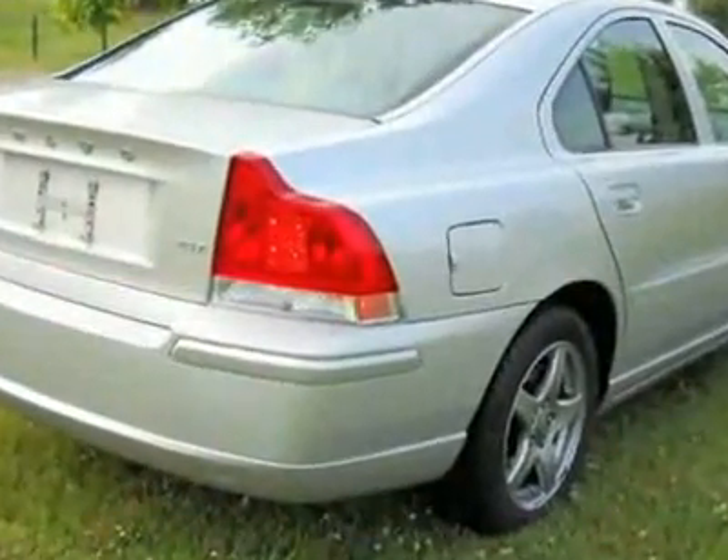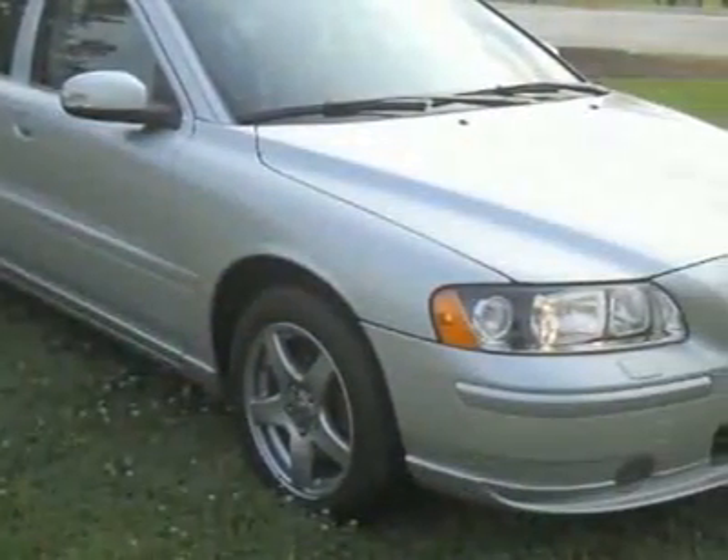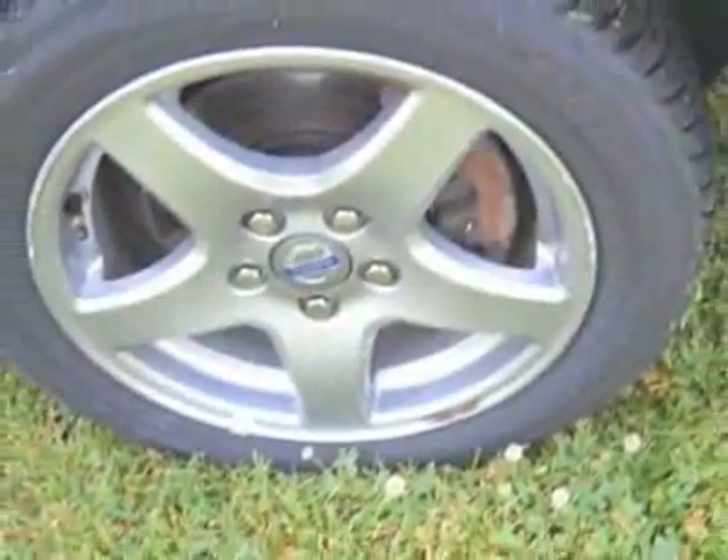This vehicle gets 17 miles per gallon in the city and 26 on the highway. This S60 boasts a 2.5-liter turbo engine and has a five-speed automatic transmission.